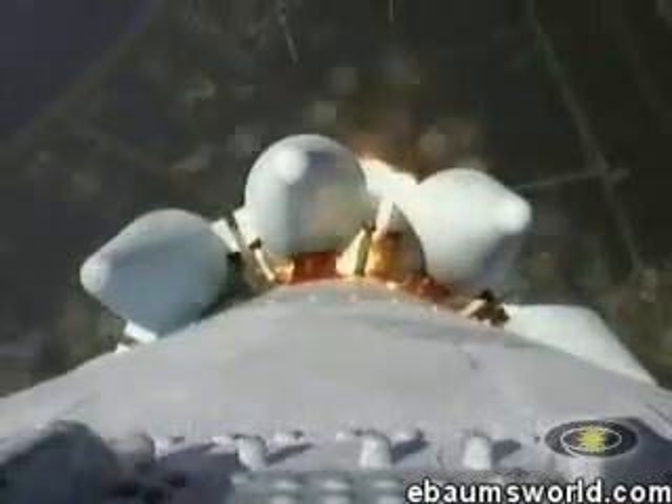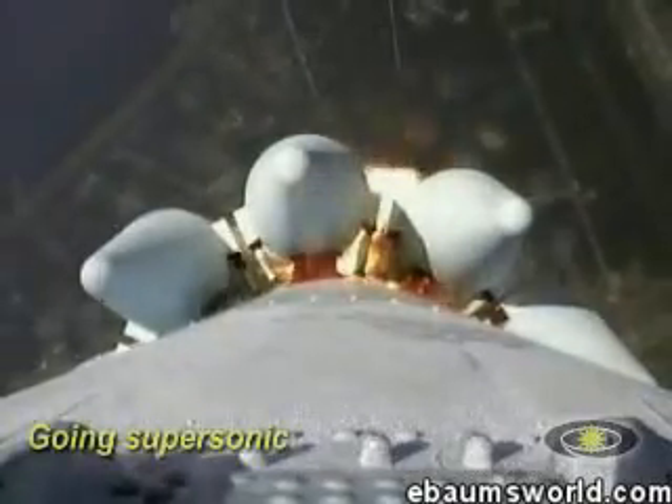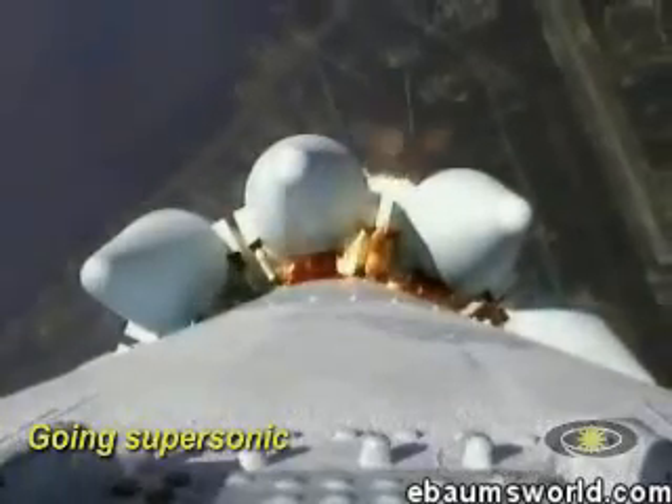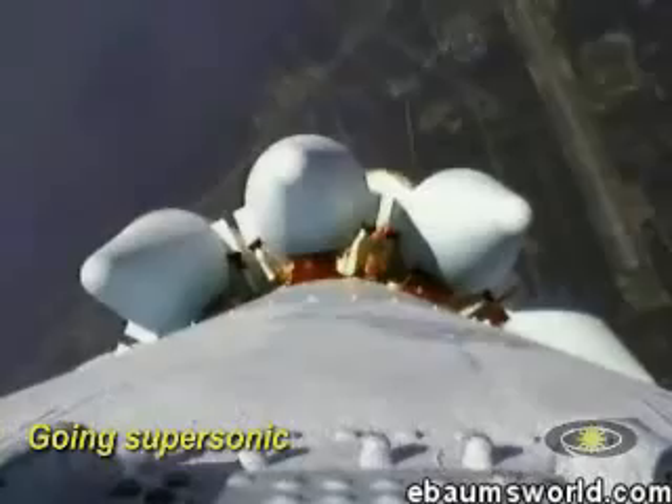T-plus 20 seconds. Looks normal for this phase of the flight. We're approaching Mach 1. And there we go — we've exceeded supersonic speed, and the engine positions look good.